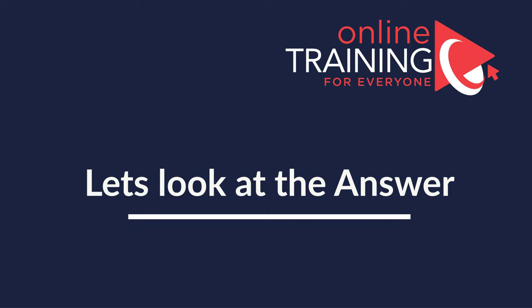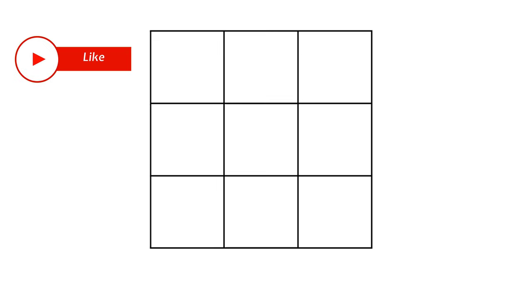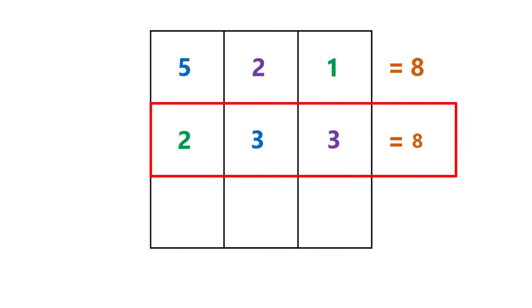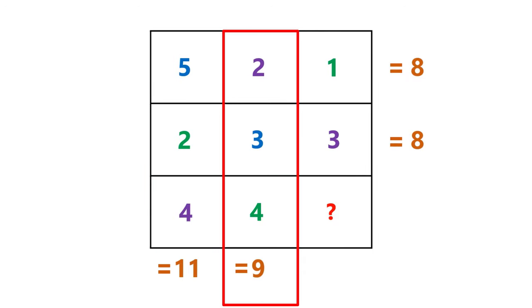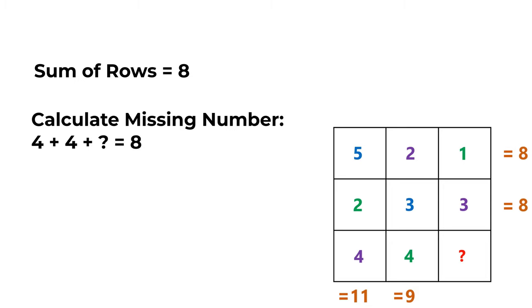My advice — always look for patterns. In this case, we need to look at patterns inside the rows and then inside the columns. The sum of 5 plus 2 plus 1 equals 8. The sum of 2 plus 3 plus 3 also equals 8, so there is a row pattern. Checking columns: 5+2+4=11 and 2+3+4=9, so no column pattern exists. Using the row pattern, 4 plus 4 plus the missing number equals 8, so the missing number equals 0. The correct choice is Choice A, 0.